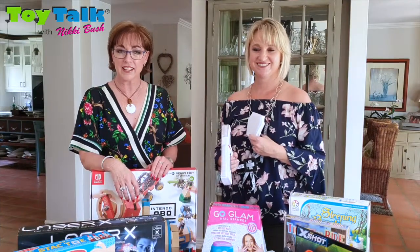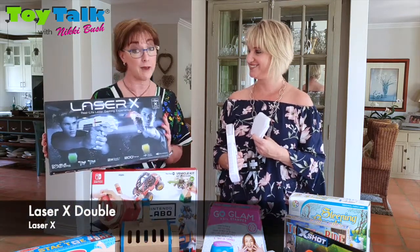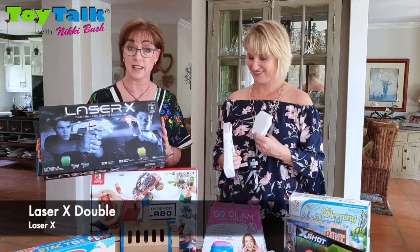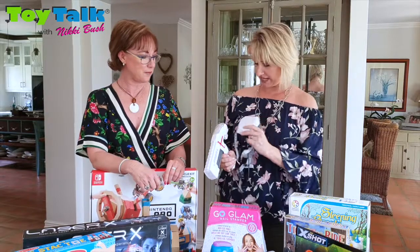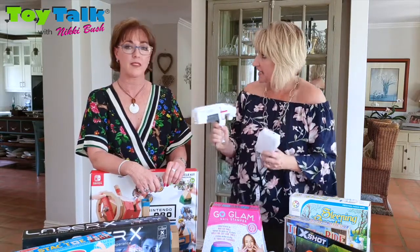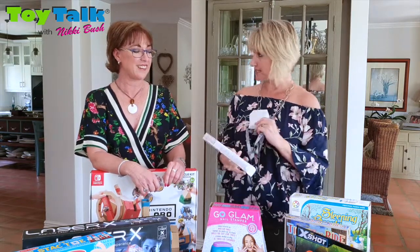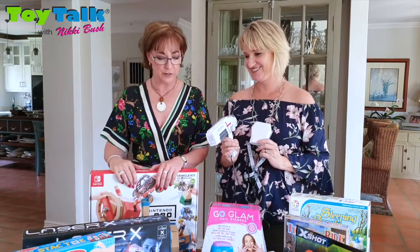While we're talking tech, let's go to Laser X. Now if you have children like mine, you'd like to go to Laser Tag — but you don't have to go to Laser Tag anymore, you can play it in your own home. This is a two-player game. It has a receiver vest and you're literally running around your garden, hiding behind chairs and tables, shooting at your opposition. The more you hit the target, the more lives they lose. Fabulous fun.